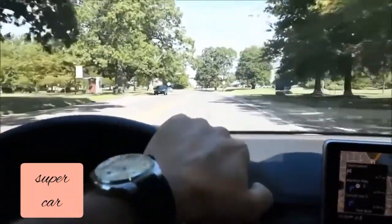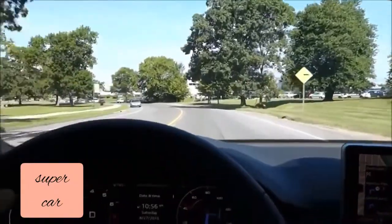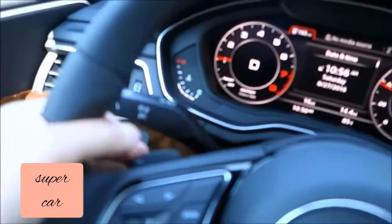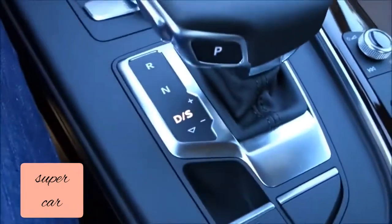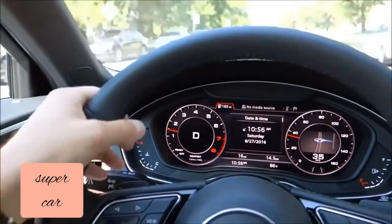It's got speed, and I'm not even in the fastest mode yet — I'm not running the Tiptronic. I did mention it does have paddle shifters. It's actually got sports mode Tiptronic right here, and you have your Tiptronic paddles right on the steering wheel.